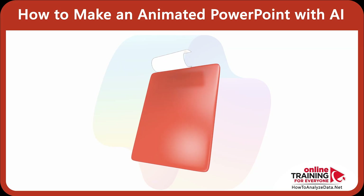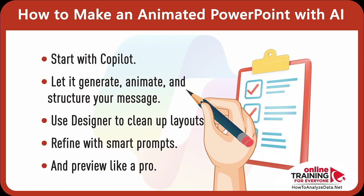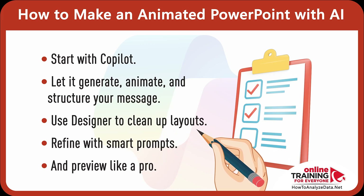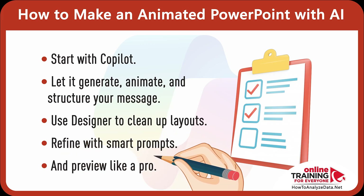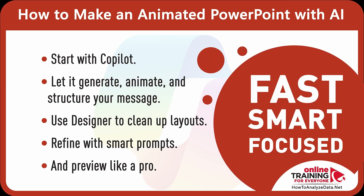Here's the quick workflow recap for you. Start with Copilot — let it generate, animate, and structure your message. Use Microsoft Designer to clean up layouts. Refine with smart prompts and preview like a pro. And this is how you build a standout animated PowerPoint — fast, smart, focused, and with AI. I appreciate you for tuning in today. Don't forget to like, share, and subscribe to Online Training for Everyone if you found this helpful. Take care, and I'll see you in my next video.